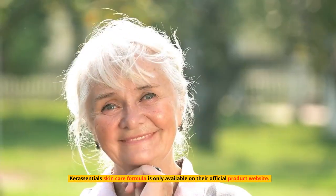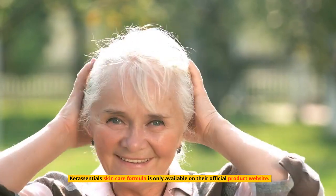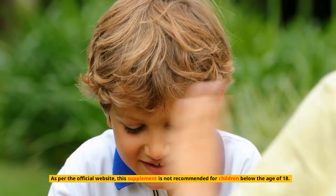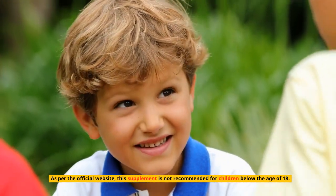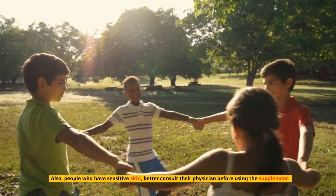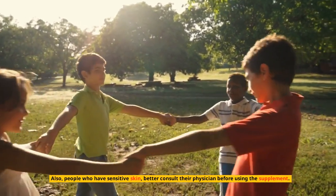Cons: Keresentials skincare formula is only available on their official product website. As per the official website, this supplement is not recommended for children below the age of 18. Also, people who have sensitive skin should consult their physician before using the supplement.